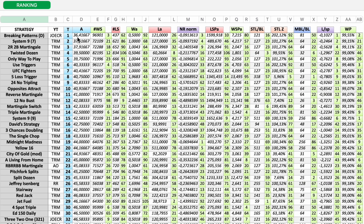The 10 best strategies are: number 1 — Breaking Patterns on Dozens from Two Copy Roulette; number 2 — System Nine, Seven Bets; number 3 — Two Red Two Black Martingale; number 4 — Twisted Dozen; number 5 — Only Way to Play; number 6 — Use Triggers; number 7 — UFC Fighters; number 8 — Lost Trigger; number 9 — 24 No Tripling; number 10 — Opposites Attract.